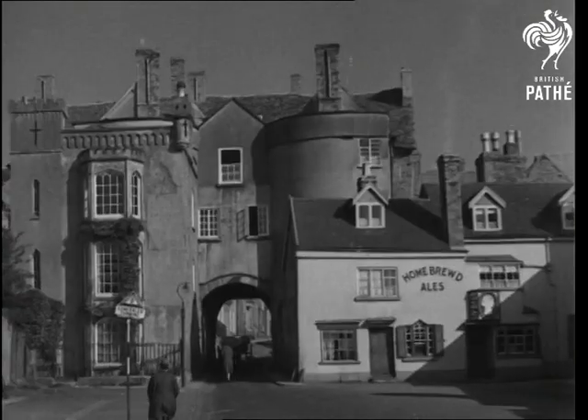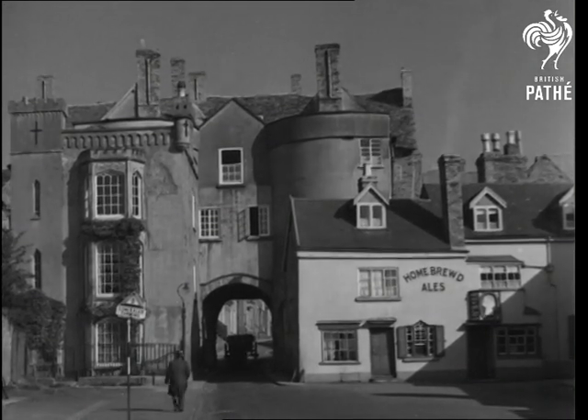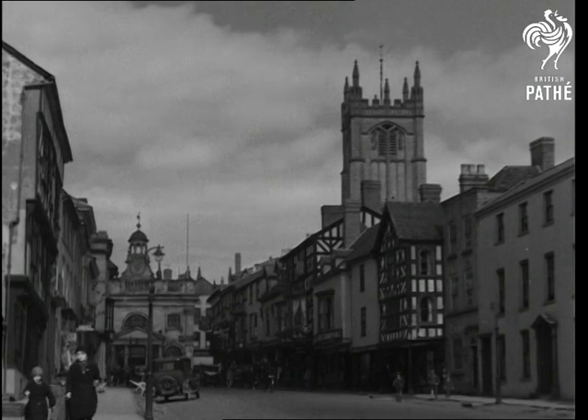Over 800 years ago, Ludlow became a walled city, with entrances through seven gates. Only one of these now remains.